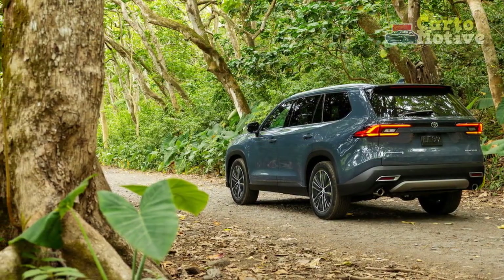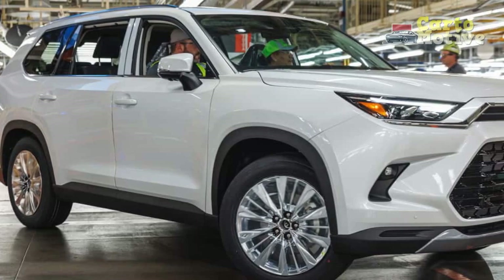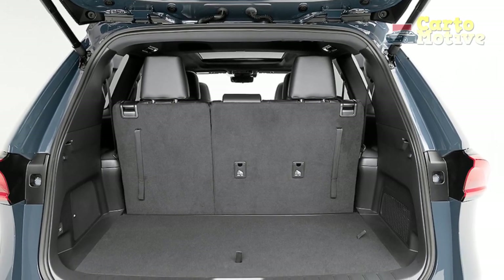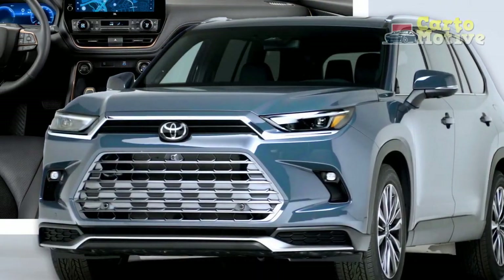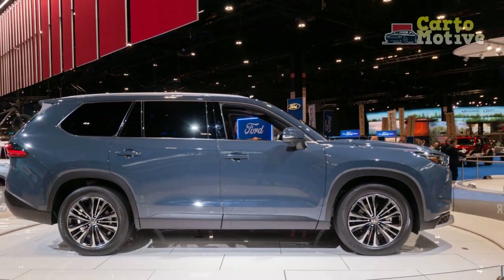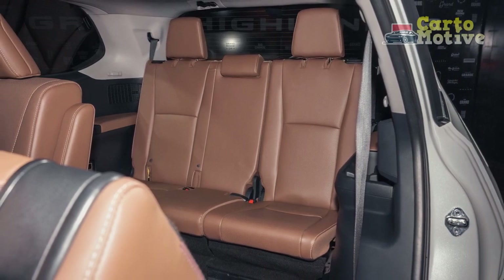5. Strong Performance: Whether opting for the hybrid or gasoline engine, the Grand Highlander delivers strong performance and responsive handling, making it versatile for various driving conditions. 6. Bold Exterior Design: The SUV's bold and sleek exterior design sets it apart on the road, with striking LED lighting and aerodynamic features that contribute to its overall appeal. 7. Comprehensive Safety: Toyota's Safety Sense suite includes a wide range of driver assistance technologies, enhancing overall safety through features like adaptive cruise control, lane departure warning, and more.